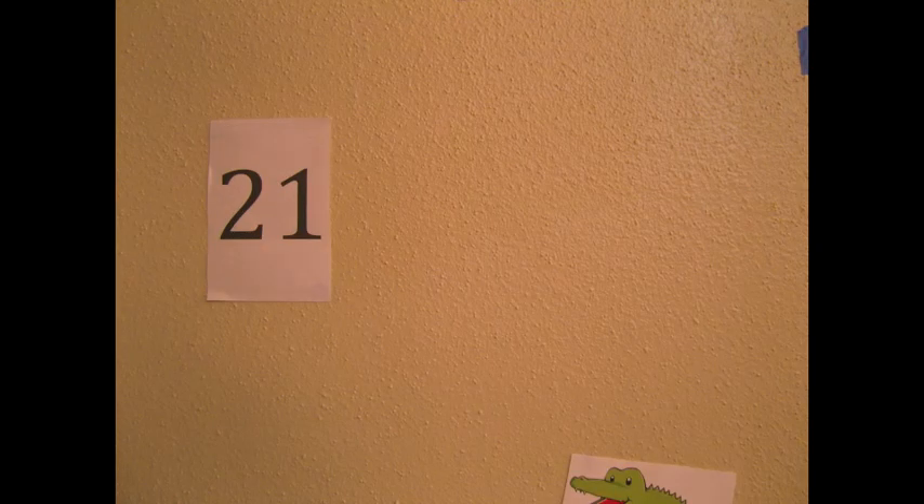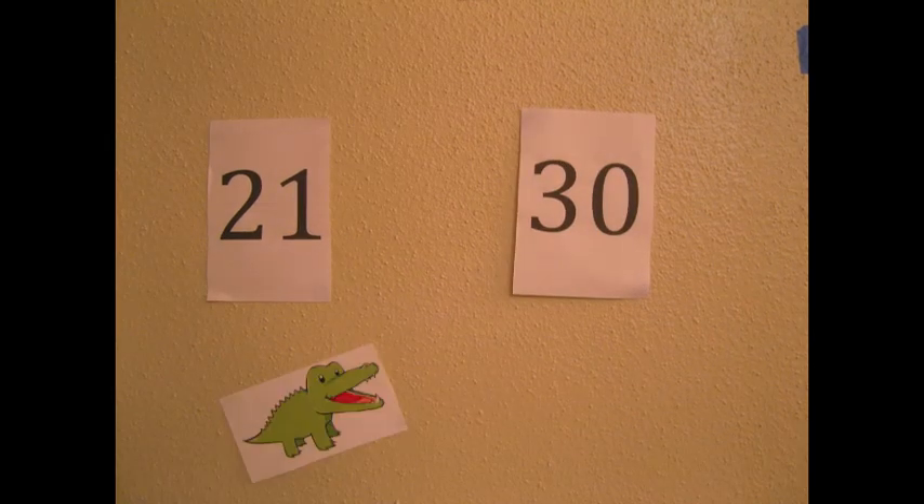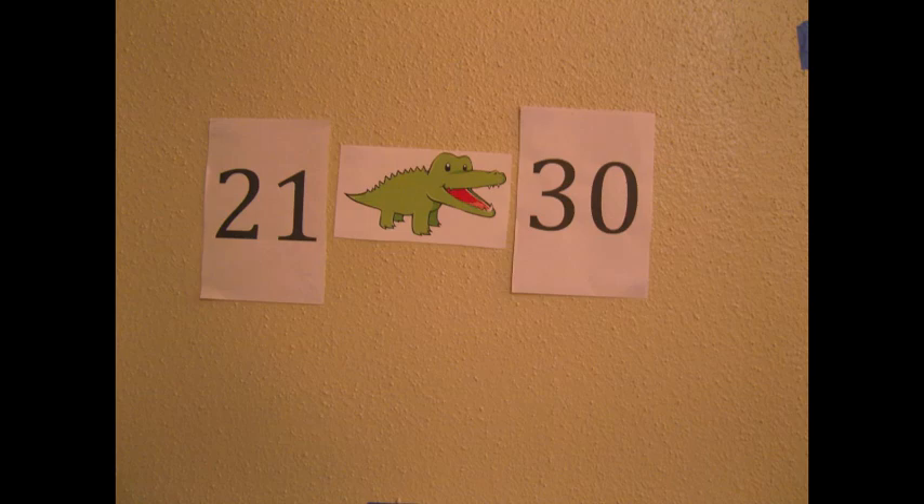If he had the choice to eat the number 21 or the number 30, he would open his mouth toward the number 30 and eat it, because 21 is less than 30.